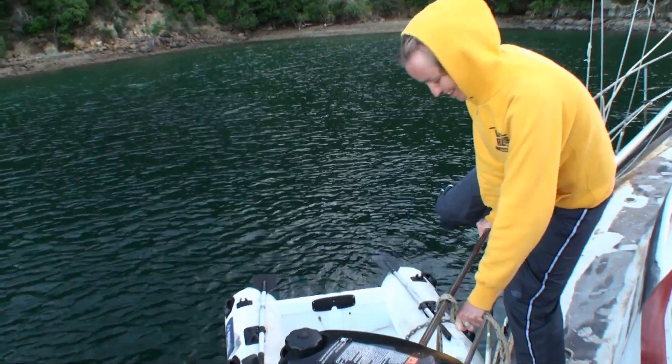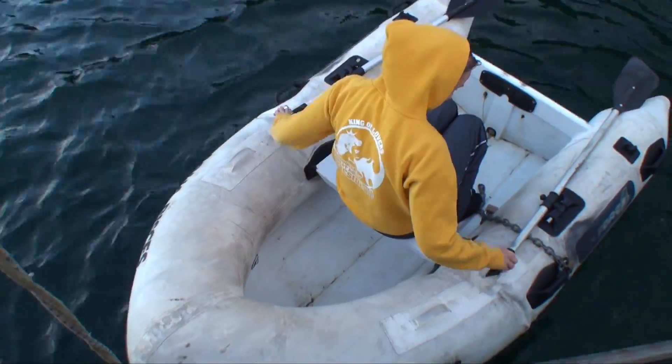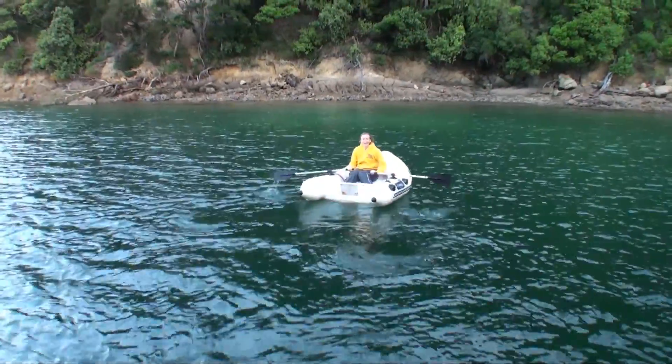Before dinner I took the dinghy out for a bit of a spin. It was so peaceful out here on the ocean.